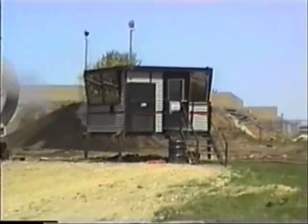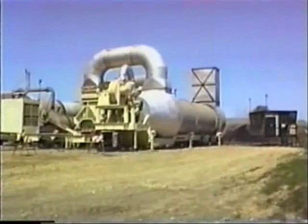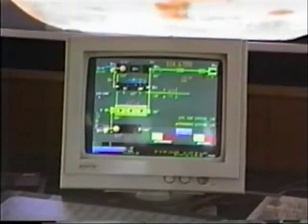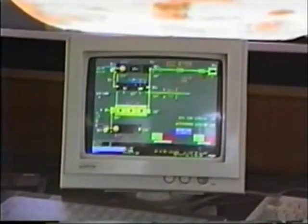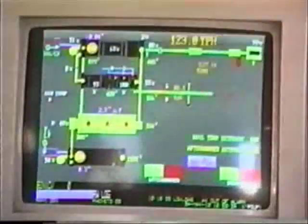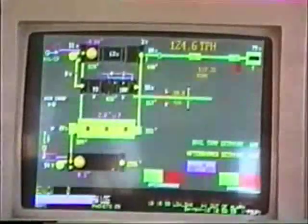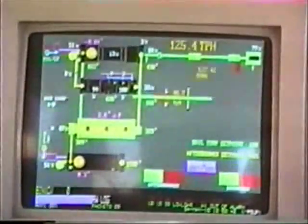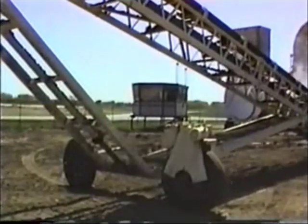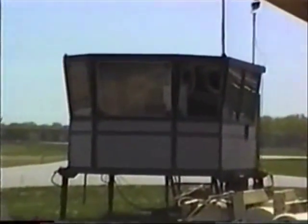The plant control system provides complete operational control from a central operating console. The control center utilizes the exclusive CMI Impulse computerized programmable logic system for all operational functions. The Impulse system is programmed to interlock all startup, operational, and shutdown procedures. It continuously monitors all process data, individual component data, fuel and power consumption, water use, and process tonnages. Mounted on a portable frame, the control center can be positioned to give the operator an optimum view of plant operations through windows on all three sides of the control house.